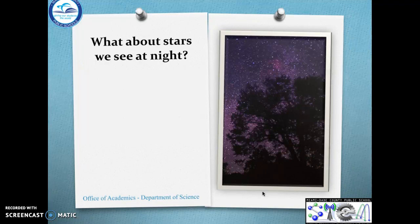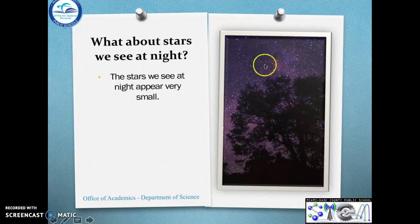What about the stars we see at night? The stars we see at night look really, really, really little — look how tiny they look. But close up they're actually really big, like the sun.